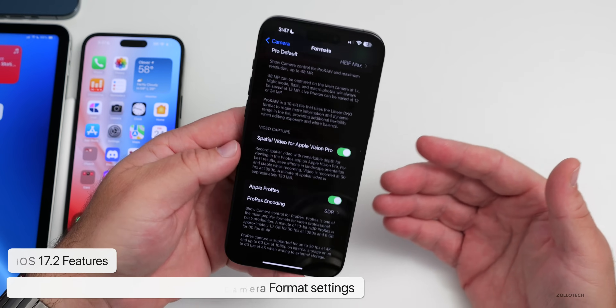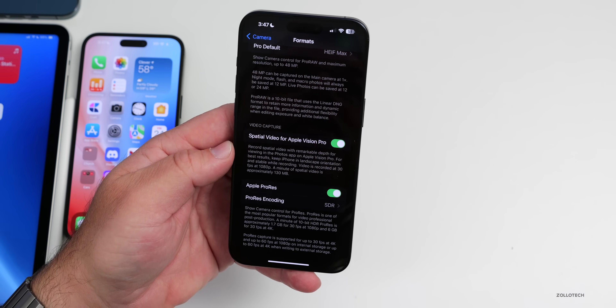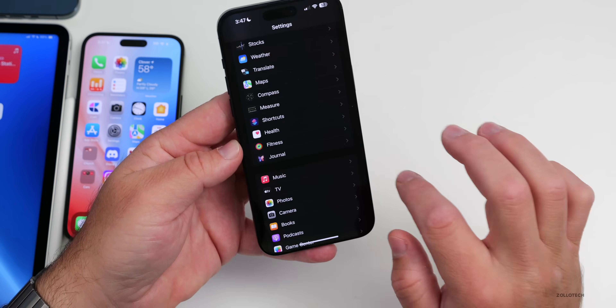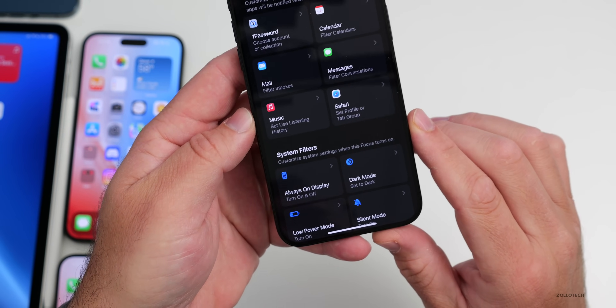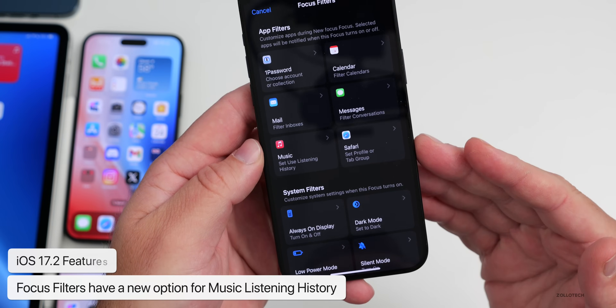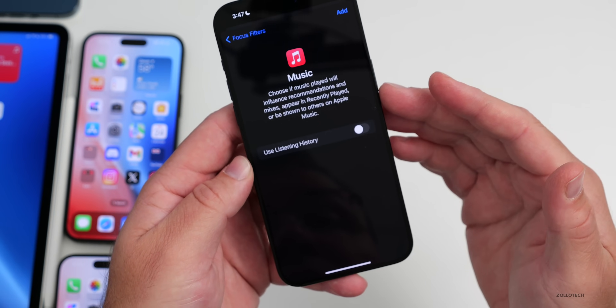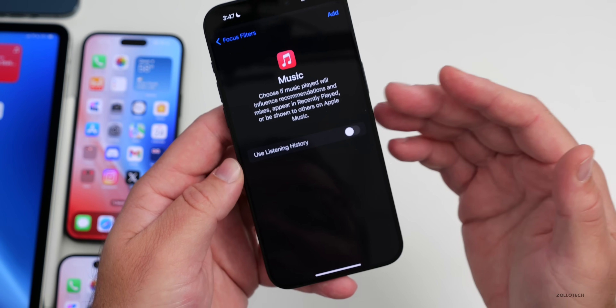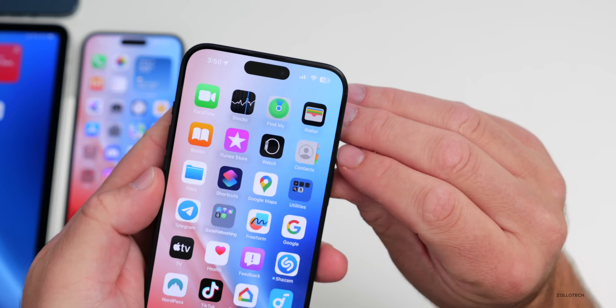Focus Filters have been updated too. When adding a filter within a Focus, there's now a Music option with Listening History controls — you can choose whether music played will influence recommendations, appear in Recently Played, or be shown to others on Apple Music. This gives more privacy control over your listening habits within Focus modes.